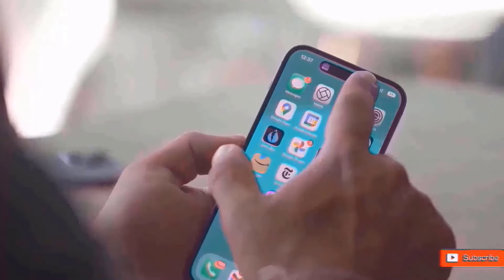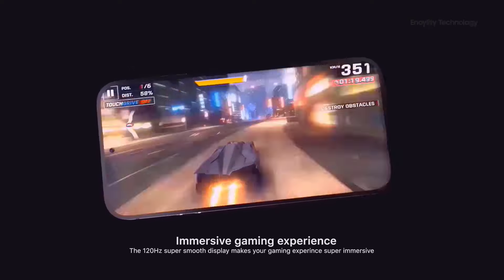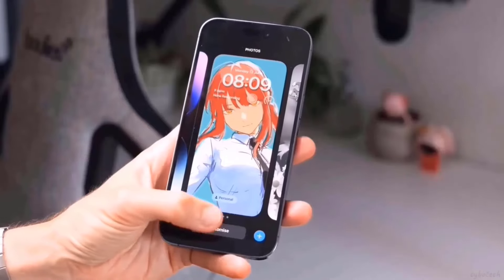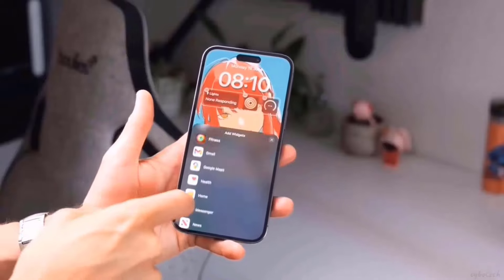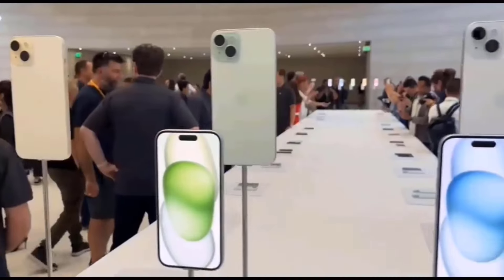Interestingly, this is not the first time Apple has been rumored to include graphene in its iPhones. In November, a leaker said that the successors to the iPhone 15 Pro variants will have a graphene thermal system, and there are rumors that Apple would employ a metal bracket to hold the phone's battery.